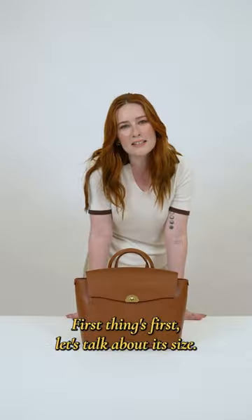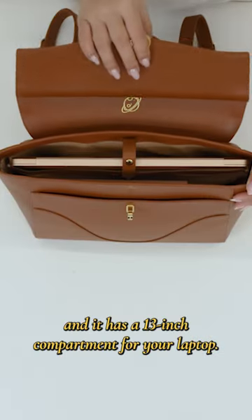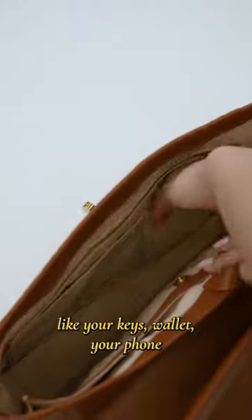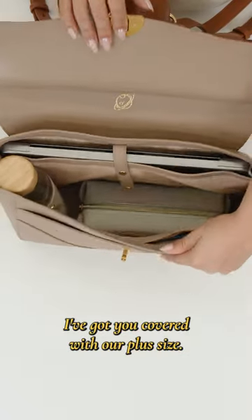First things first, let's talk about its size. The Wavia bag is perfect for everyday use and it has a 13-inch compartment for your laptop. It's also great for your essentials like your keys, wallet, your phone, and a small notebook. For the 14-inch laptop, I've got you covered with our plus size.